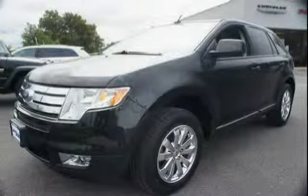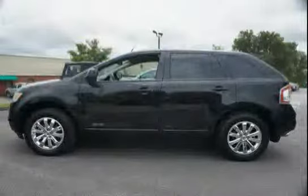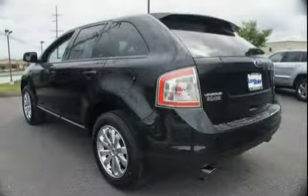This 2010 Ford Edge is equipped with a sunroof, front wheel drive, dual speed rear wiper, mini spare tire, 2 coat hooks, safety canopy for 2 rows with rollover sensor, and all weather floor mats.